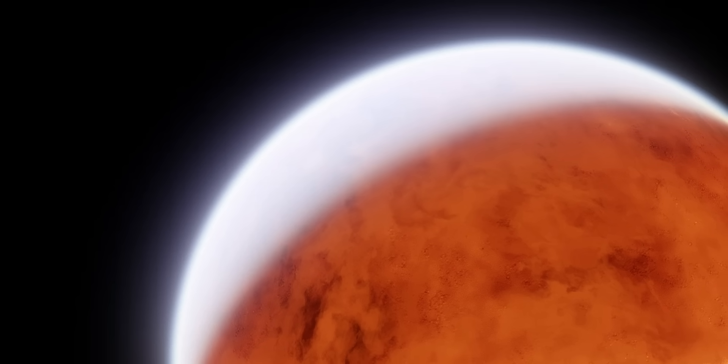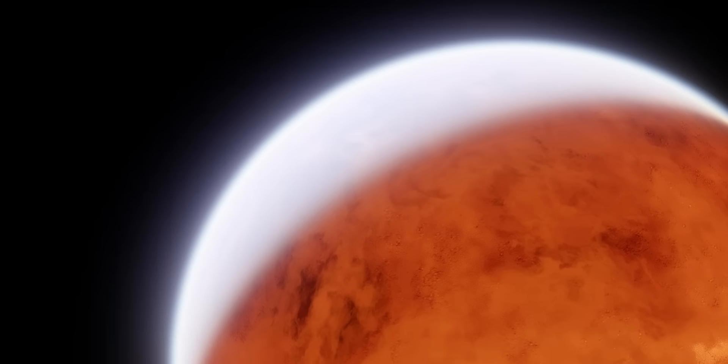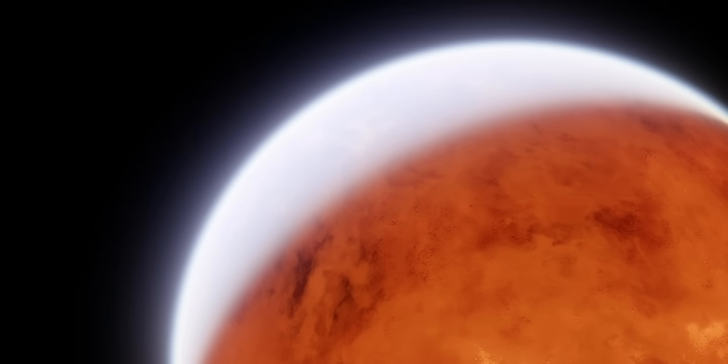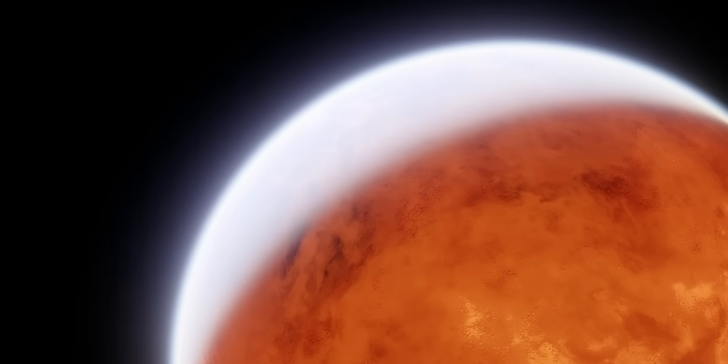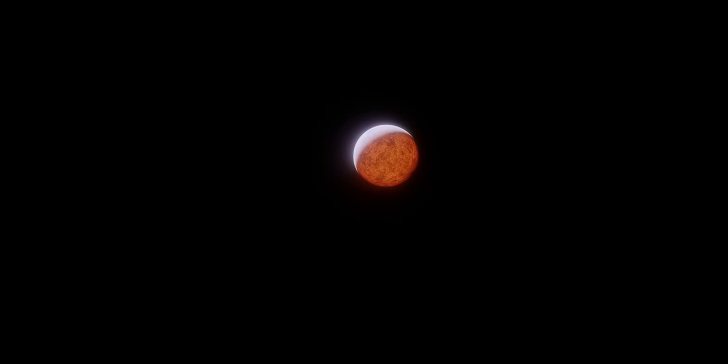This is where we get into the planet's composition, and likely the reason you clicked on this video — is Janssen actually a planet made of diamonds? The short answer is that it's a possibility, but far from confirmed. People have suggested that Janssen has a large quantity of diamonds, potentially up to one-third of the planet's mass, for a few reasons.